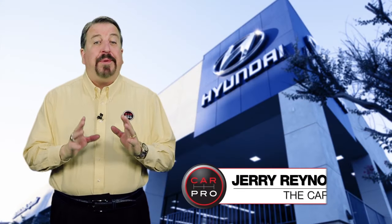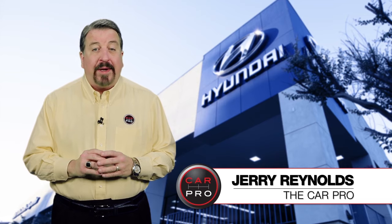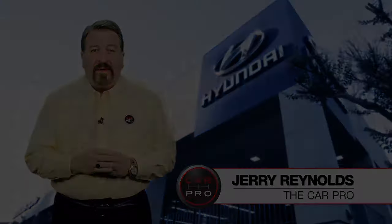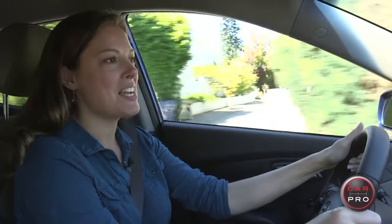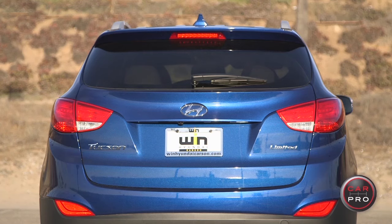Jerry Reynolds of the CarPro here for Superior Hyundai, the only Hyundai dealer in San Antonio that I recommend. I invite you to take a moment and check out this great video. Hi, I'm Heather Tyson for Red McCombs Superior Hyundai and CarPro, and today we are driving the 2014 Hyundai Tucson.